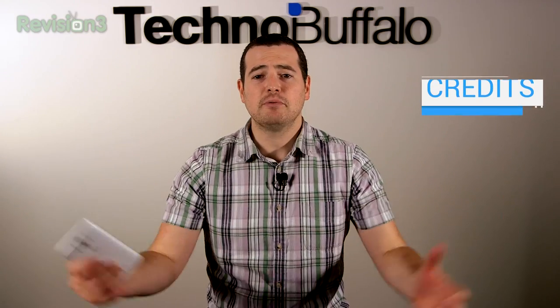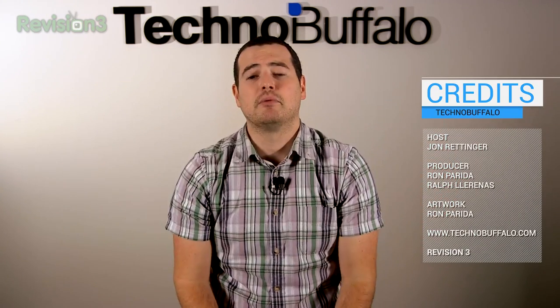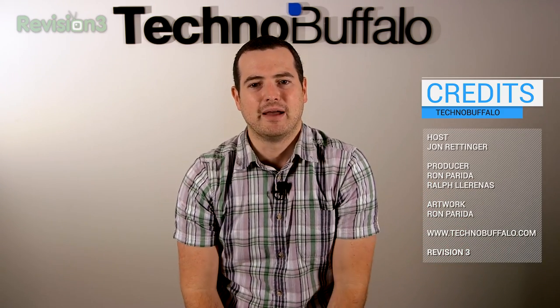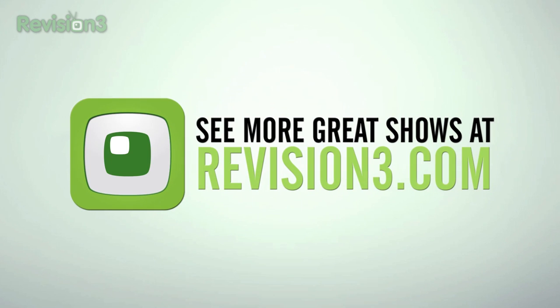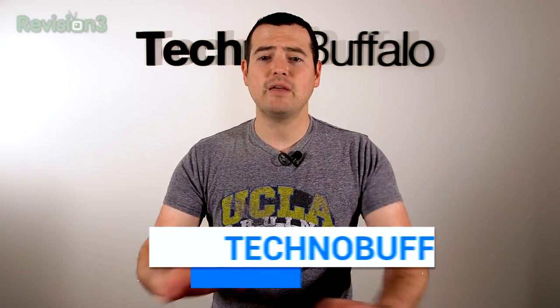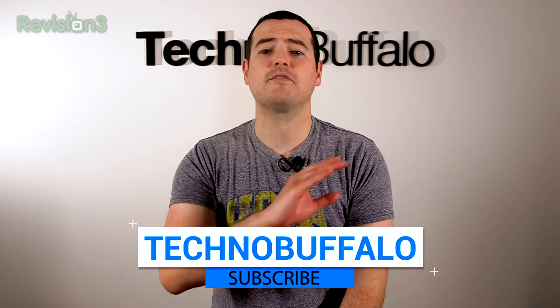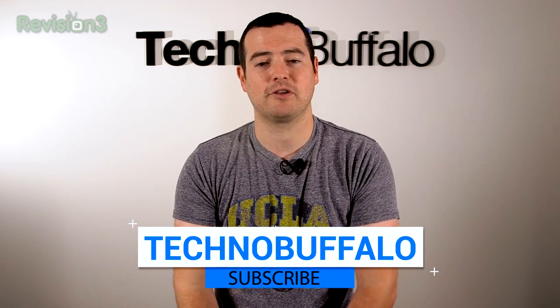Thank you guys for watching — I hope you enjoyed. Please leave your comments down below and let us know what you think. The full written review link is right down below. Until next time, I'm John Rettinger — see you guys in the next video. If you haven't yet, please subscribe; we'll be the first to let you know whenever we upload new content. We've got new stuff coming every single day and want to make sure you see what's new in the world of consumer electronics.